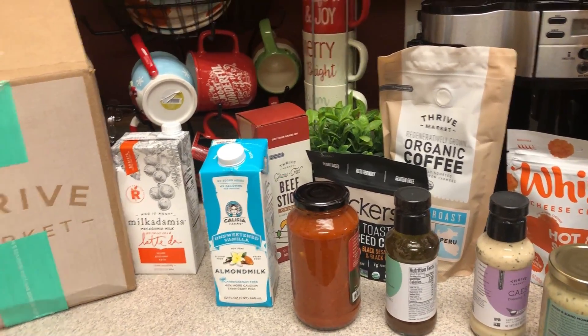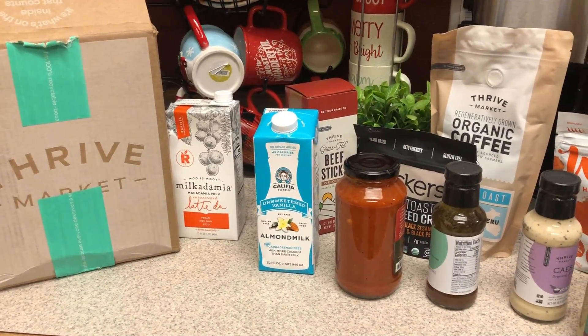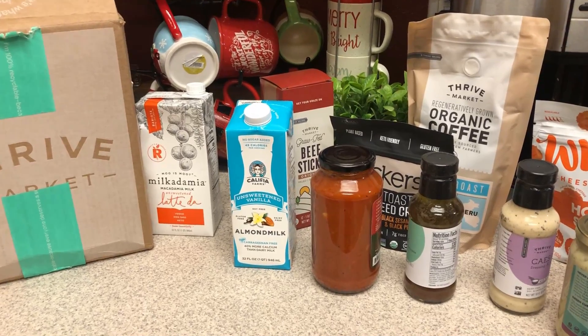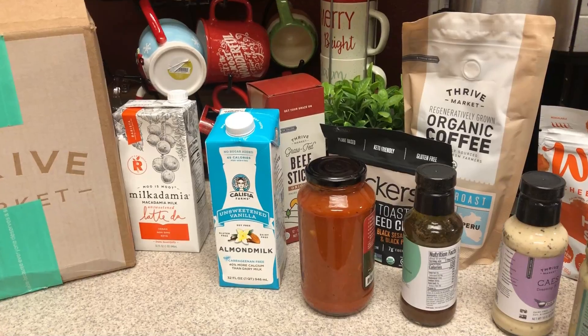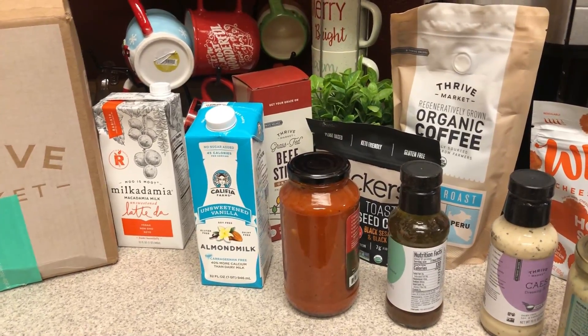Hi guys, welcome back to my channel. I have a Thrive Market haul to share with you, plus a haul from Walmart. I got a few things at Grocery Outlet a couple days ago, so let me grab my meal plan and show you those things from Grocery Outlet, then we'll go into the Walmart.